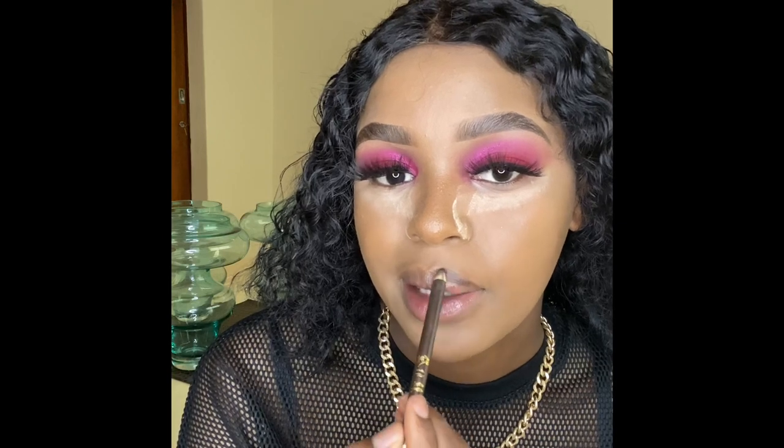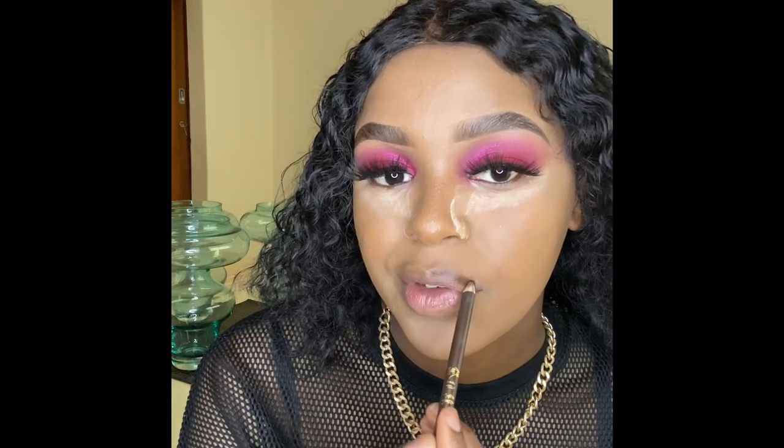I'm going to line my lips. It's only 15 bucks. I don't like using the same eyeliner for my lips and my brows. It's a lipstick from Avon.